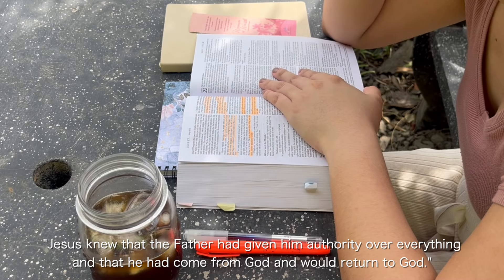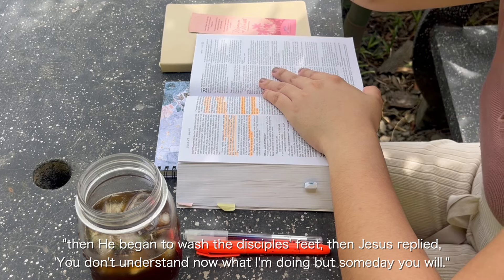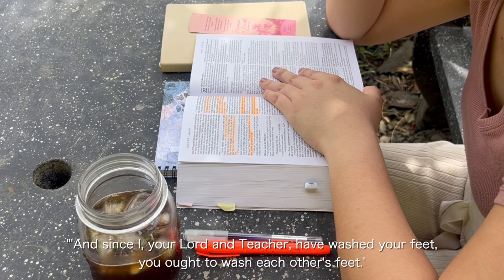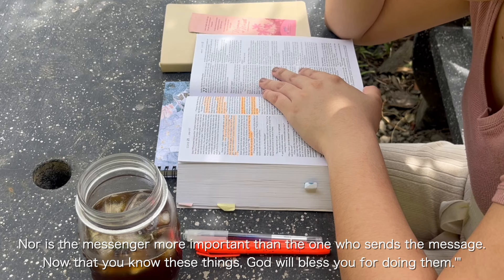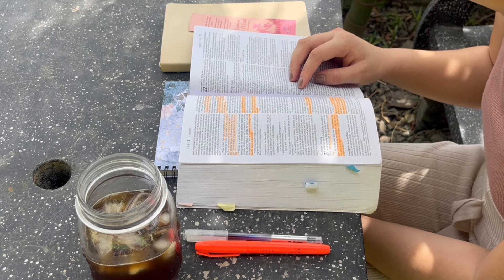Jesus knew that the Father had given him authority over everything and that he had come from God and would return to God. Then he began to wash the disciples' feet. Jesus replied, 'You don't understand now what I am doing, but someday you will. Unless I wash you, you won't belong to me. Since I, your Lord and Teacher, have washed your feet, you ought to wash each other's feet. I have given you an example to follow — do as I have done to you. Now that you know these things, God will bless you for doing them.'